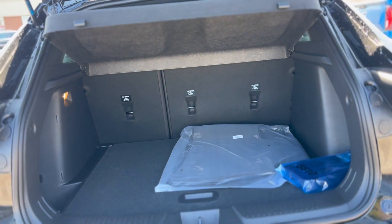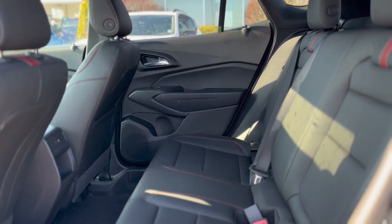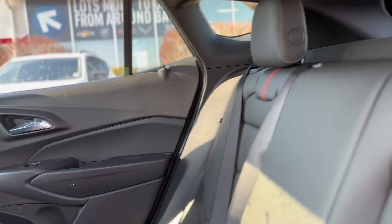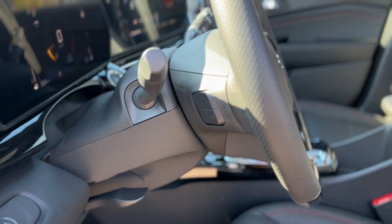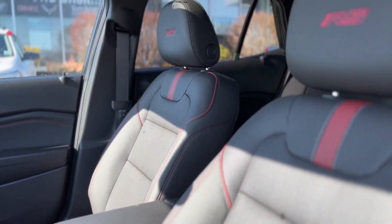The exterior of the Chevrolet Trax 2 RS is a masterpiece of design, featuring LED headlamps and daytime running lamps that illuminate the road ahead with efficiency and style. Its body-colored door handles and high-gloss black mirror caps enhance its sleek profile, while the rear spoiler and park assist add both functionality and flair.